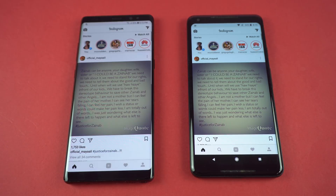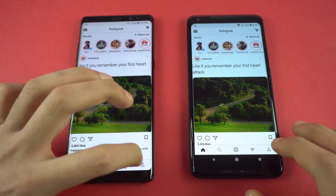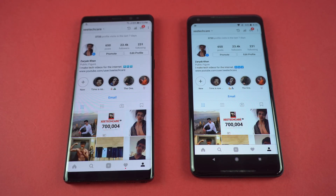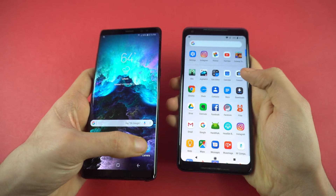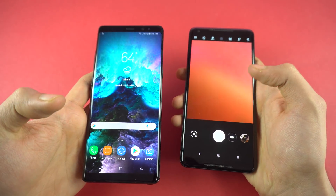Back to Instagram — the Note 8 is faster with the latest feed. Checking my profile: loaded at about the same speed. Checking a post — similar stuff. Lastly, launching the cameras at the same time — faster on the Galaxy Note 8.